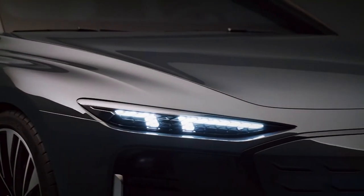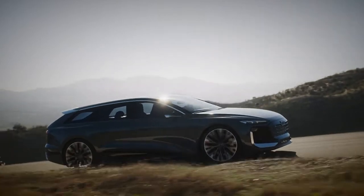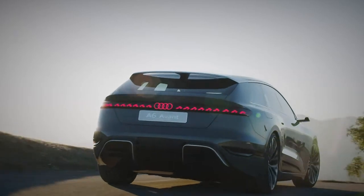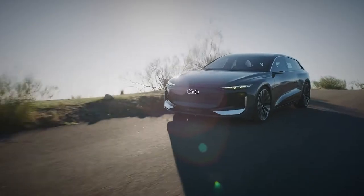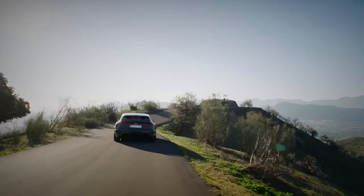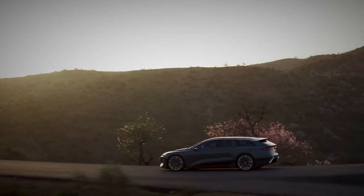Built upon VW's Premium Platform Electric chassis, or PPE for short, the futuristic model boasts healthy figures. The 100 kilowatt-hour battery is enough to keep the car rolling for an impressive 435 miles. Audi also claims a charging rate at a fast charger of 186 miles in just 10 minutes.